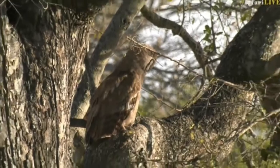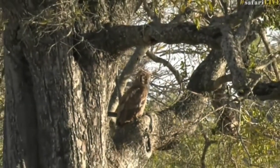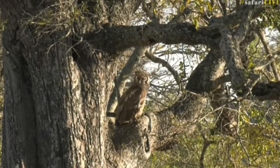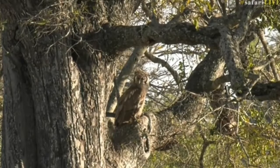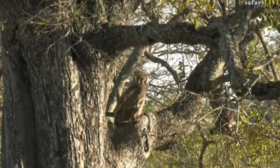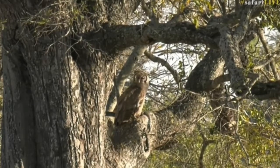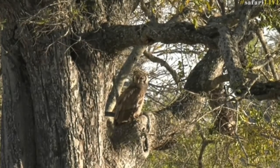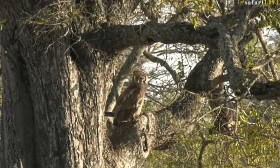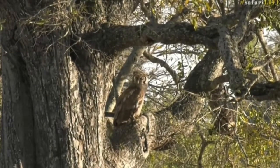You see how things can just happen all of a sudden in the bush. Driving around and the next thing you find something like this. It was because I saw the Retzer's Helmet Shrikes first — those beautiful Retzer's Helmet Shrikes. They flew past and I was watching them, then I saw a few of them just dive bomb and wondered what it was, and then spotted the owl.